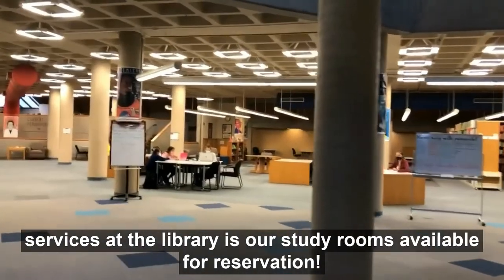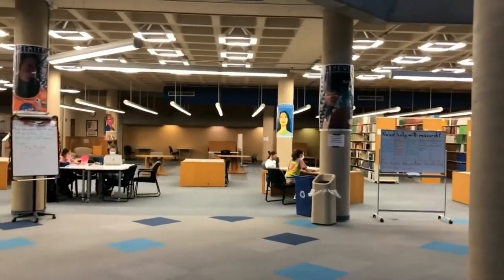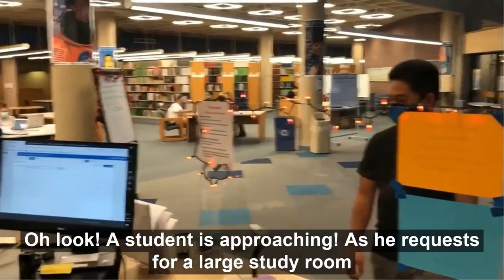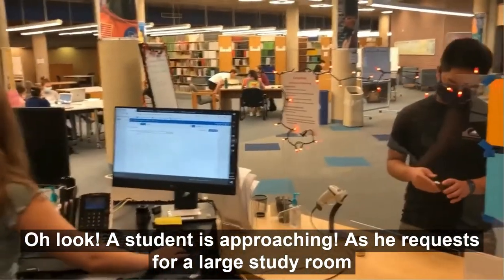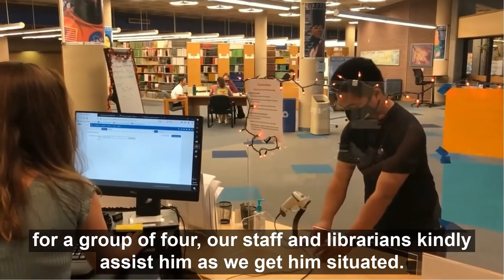One of our most popular services at the library is our study rooms available for reservations. A student is approaching — as he requests a large study room for a group of four, our staff of librarians kindly assist him.